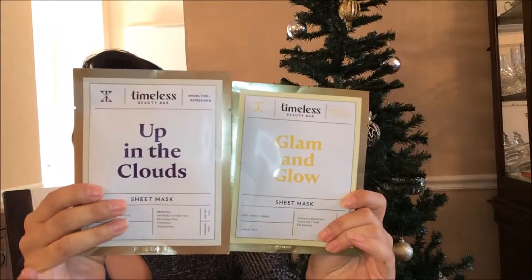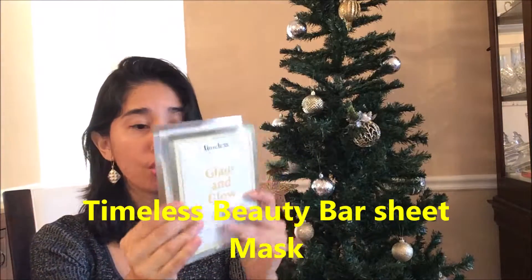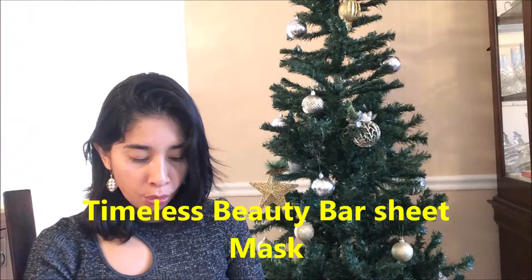They also sent me this sheet mask, which I love because it helps you hydrate your skin, especially in summer and winter — actually I use it all year. This is from Timeless Beauty Bar, it's called 'Up in the Clouds,' and this is the Glam and Glow one, which I'm gonna try on later.